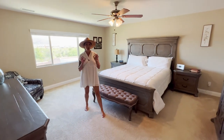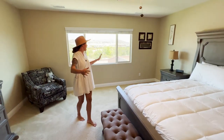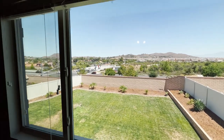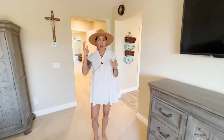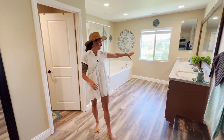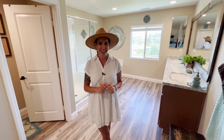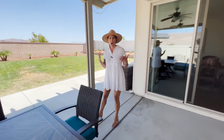The master suite is large, with custom neutral paint — it's a move-in ready, turnkey home. The master bedroom has massive space and stunning views of Big Bear, Canyon Lake, Fourth of July fireworks, and hot air balloons that come up a few times a week. The master bath has laminate flooring, gorgeous countertops with dual sinks, a framed mirror, a soaking tub, a standing shower, and a massive walk-in closet.